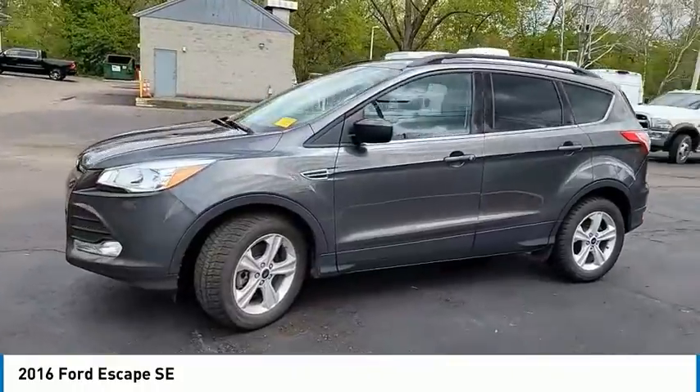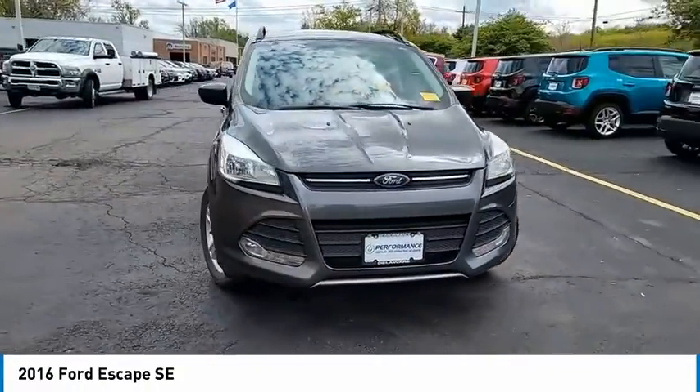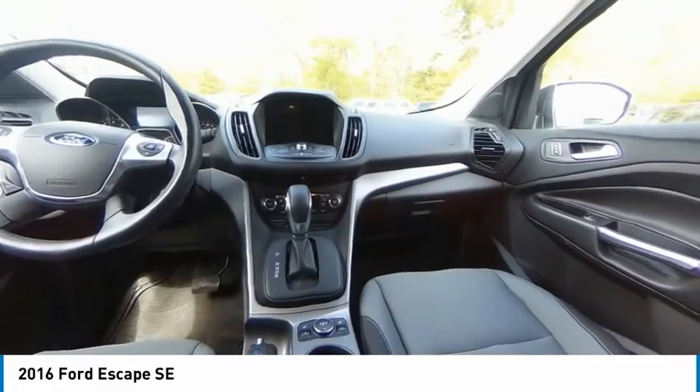Electronic stability control, alloy wheels, brake assist, fog lights, four-wheel disc brakes, low tire pressure warning, power windows, power steering, tachometer, passenger vanity mirror.